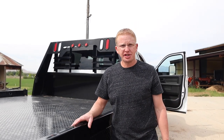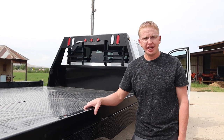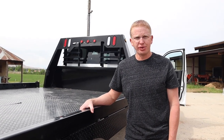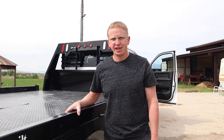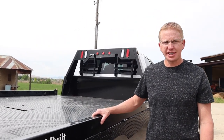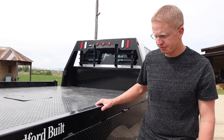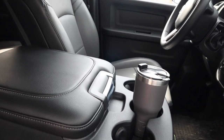One thing about this truck is it is not a rocket ship by any means. It has the 4.88 gearing, and when you get going down the road it starts revving up kind of high at freeway speeds. But when you've got a work truck and you're looking to pull heavy weights, it's nice to have those 4.88 gears. The interior is no bells and whistles — this is a work truck.